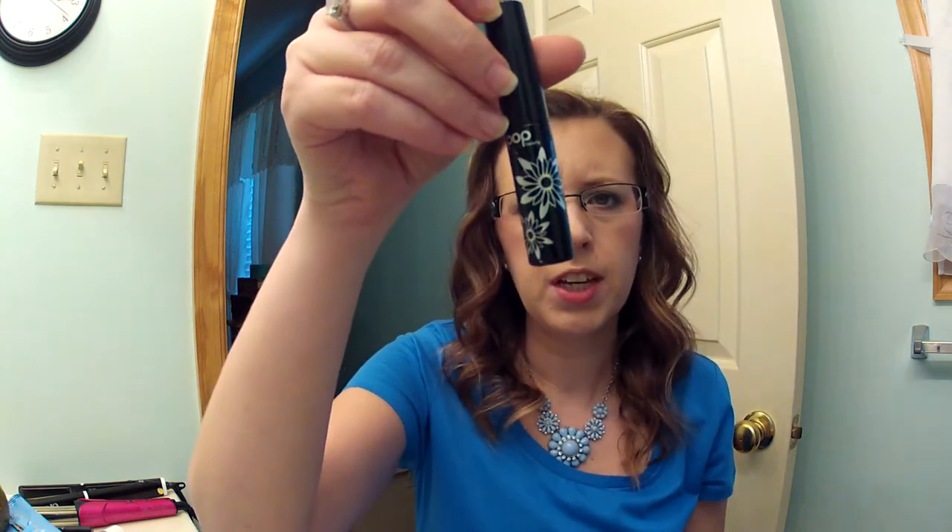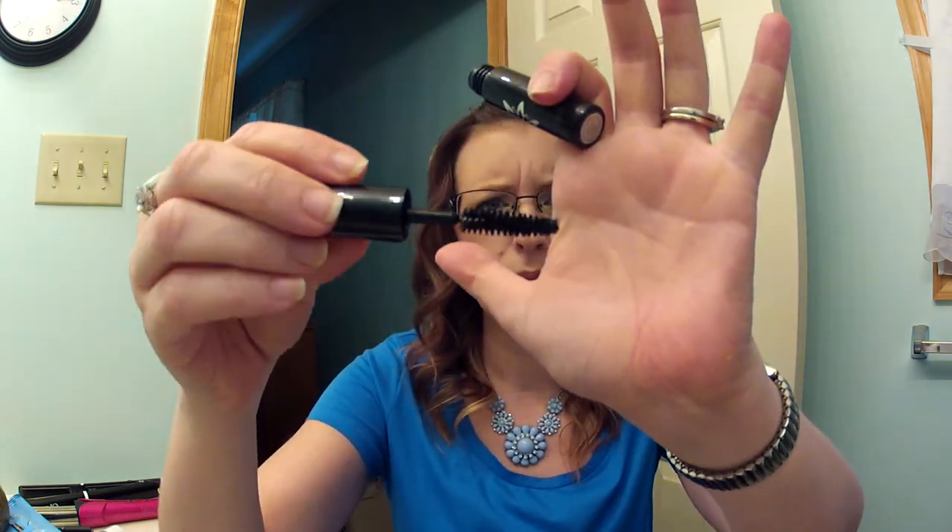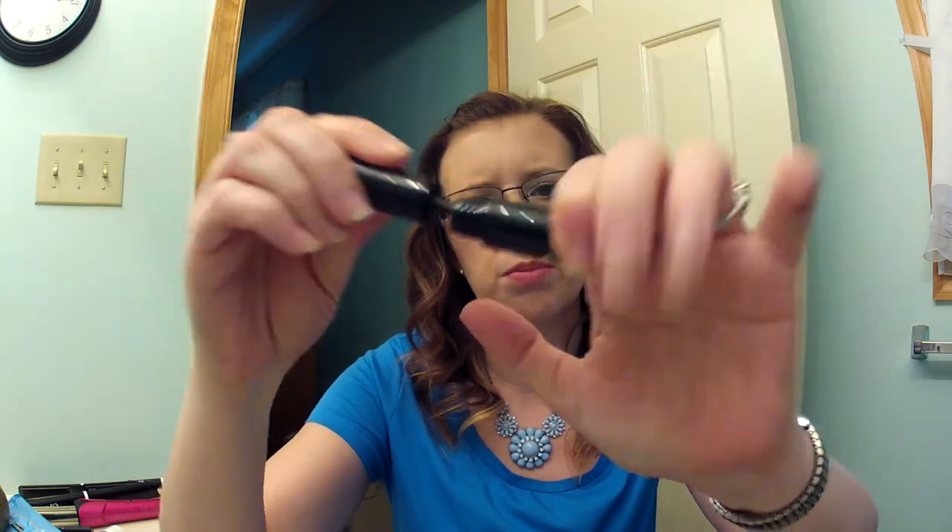This is the Pop Beauty Mascara — Smokey Lash Kapow. Didn't like this one either. It was just a sample. I like natural bristle or regular bristle brushes, but just didn't like this mascara. It's fun getting the samples though.